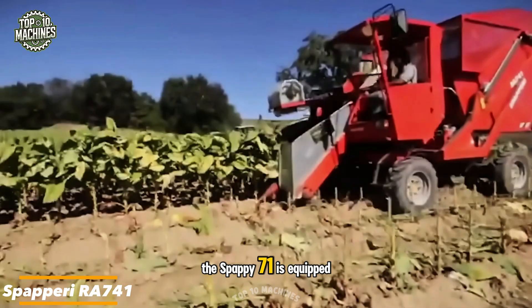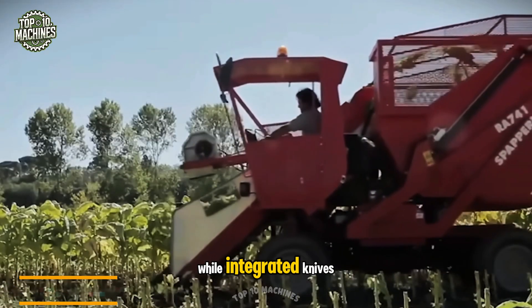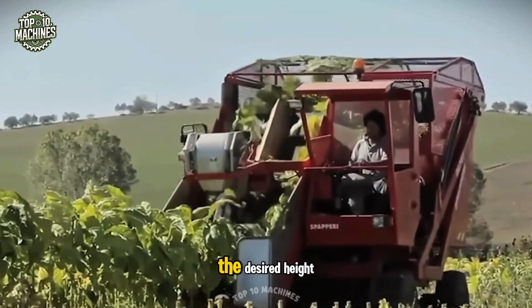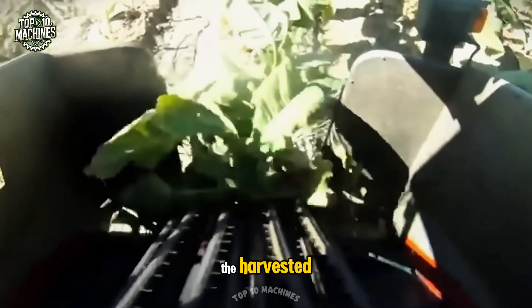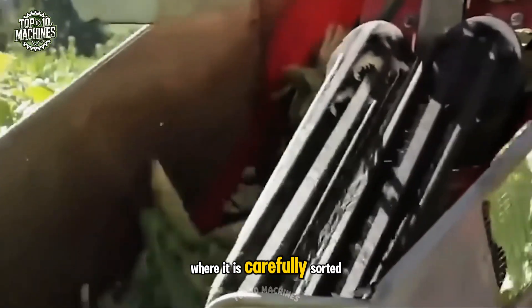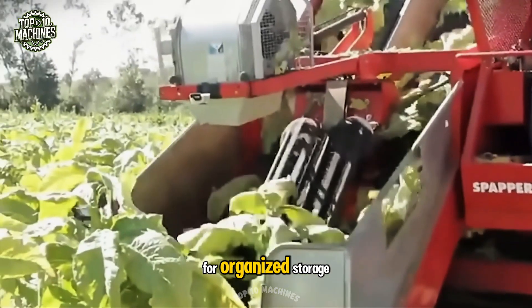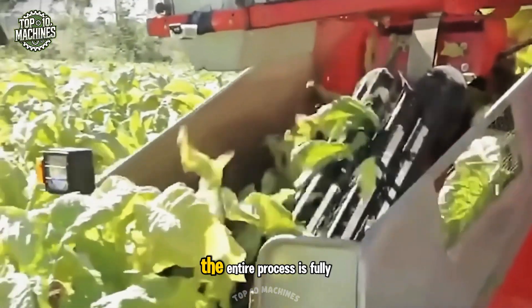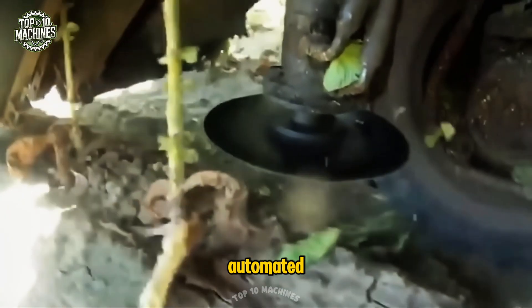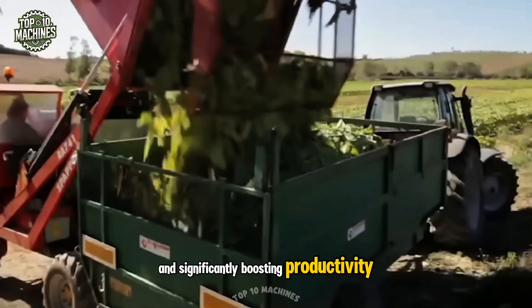The Spapari 741 is equipped with grippers that gently hold tobacco stalks, while integrated knives precisely cut the leaves at the desired height. The harvested material is then transferred onto a conveyor belt, where it is carefully sorted and cleaned. From there, the leaves are moved into special crates for organized storage. The entire process is fully automated, eliminating the need for manual labor and significantly boosting productivity.